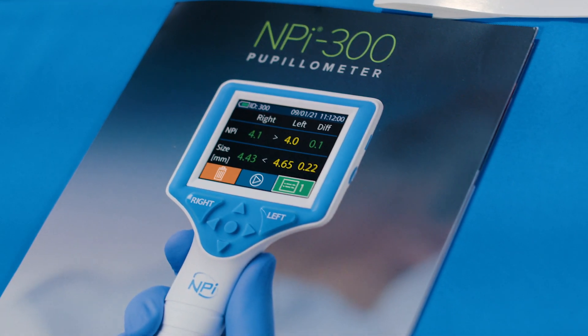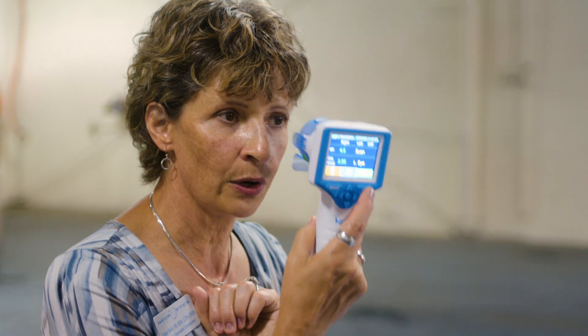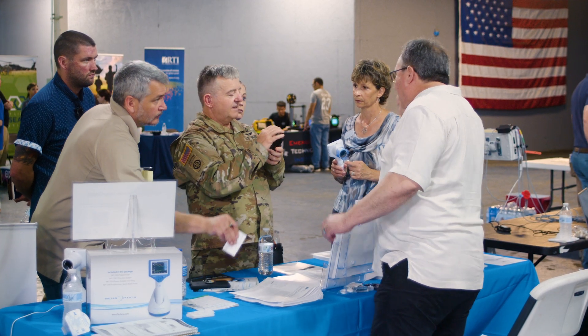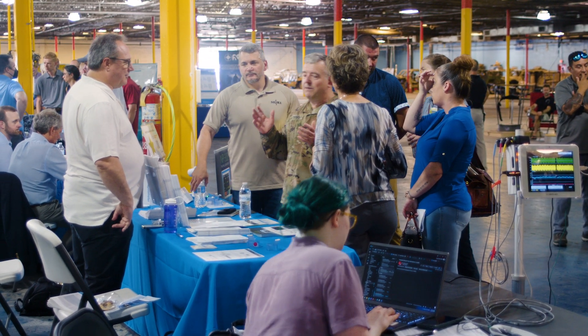We're showcasing a pupilometer. It's an automated pupil assessment tool and it allows rapid, accurate, and objective assessment of pupil size and reactivity. It is currently used in over 600 hospitals in the United States, and also internationally in neuro ICUs, intensive care environments, and emergency departments. Events like this really help us expand our opportunities and our reach into the pre-hospital environment.